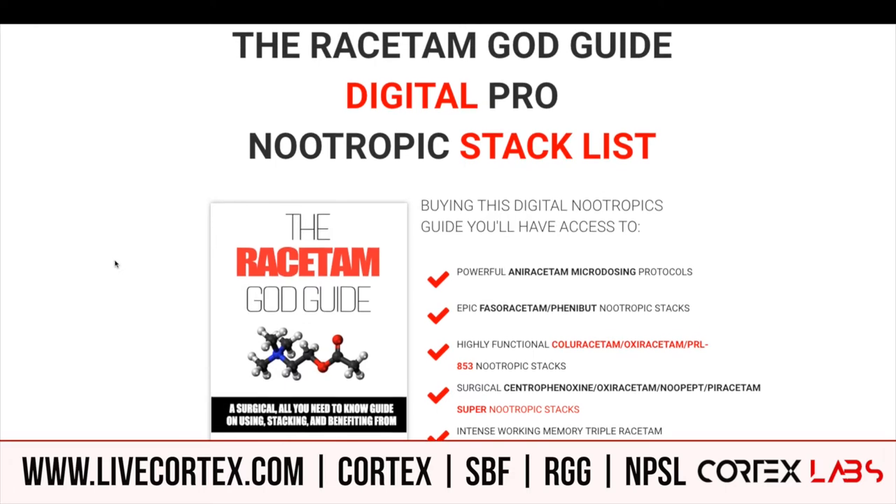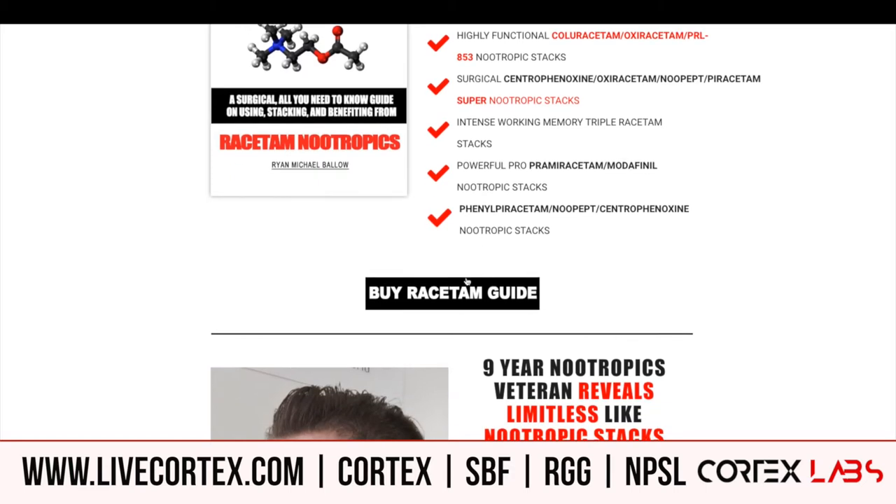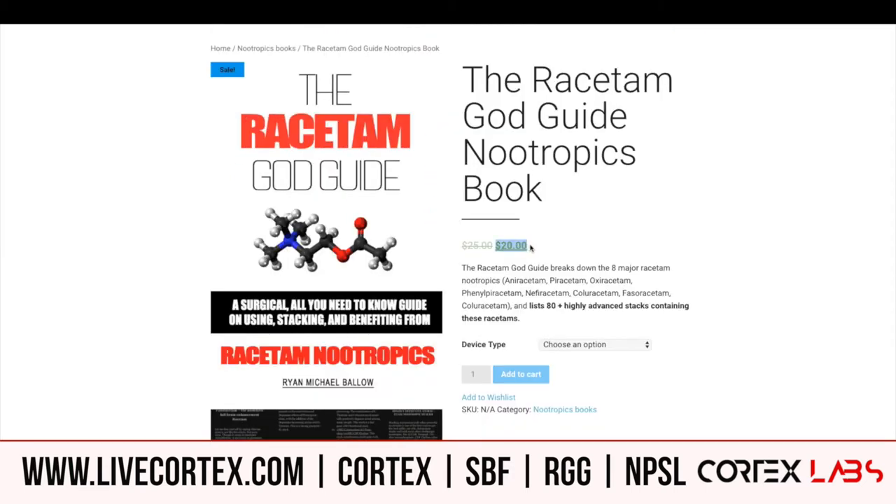What's up everybody, Ryan Michael Bally here. Check it out — everything's on sale this weekend. The Racetam God guide has powerful aniracetam stacks, fasoracetam, coluracetam, PRL-853, and oxiracetam stacks. It is a digital guide, it's 20 bucks — you choose what device you want to read it on, add to your cart and you're done.